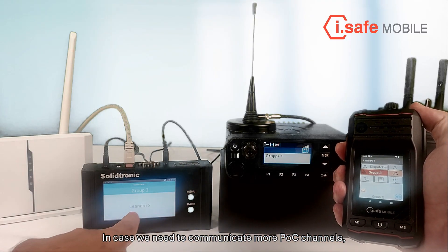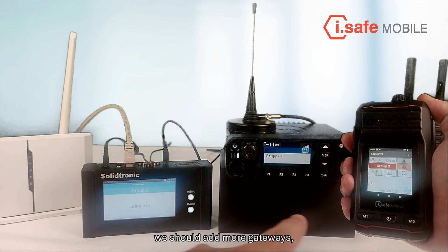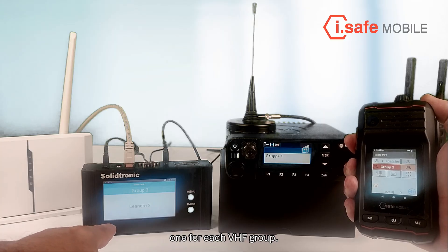In case we need to communicate more POC channels with multiple VHF groups, we should add more gateways, one for each VHF group.